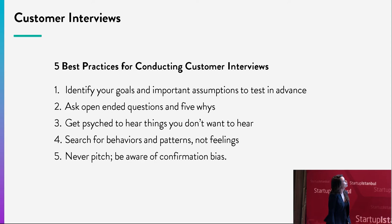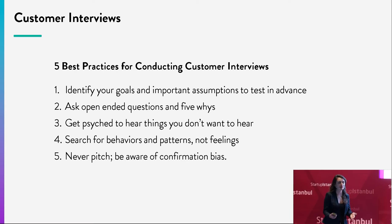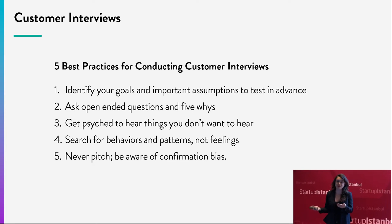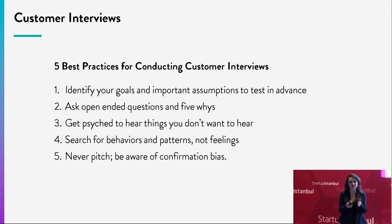Here are five best practices for conducting a customer interview. One: identify your goals and important assumptions to test in advance — your company-killing assumptions. If you can't get a certain price from a vendor, you're not making a profit. Who do you think your customers are? What do they really value? Two: ask who, what, where, when, why questions — open-ended questions that lead people to talk more. A yes-or-no question gives you very little information.